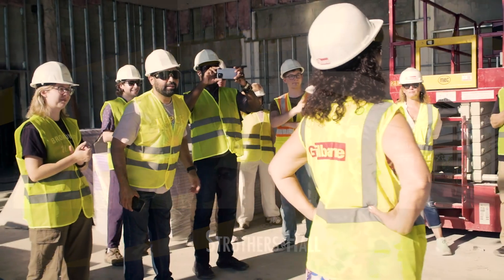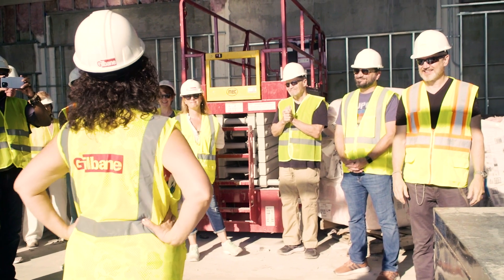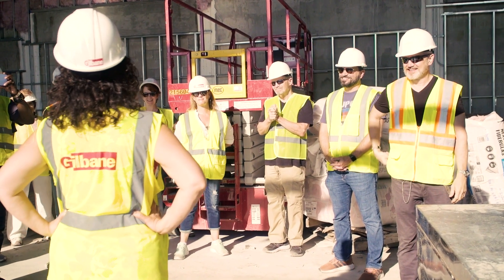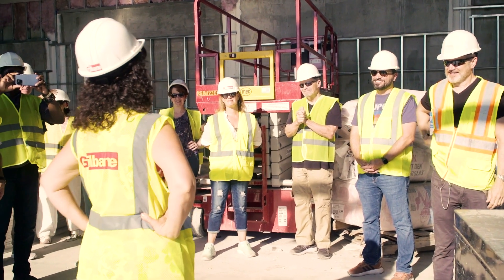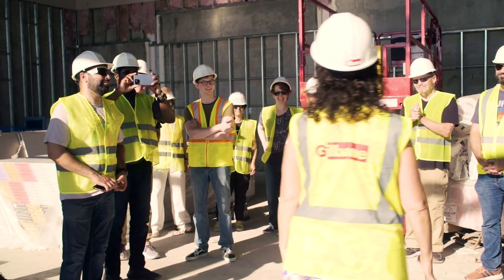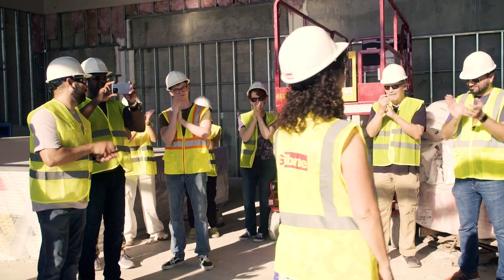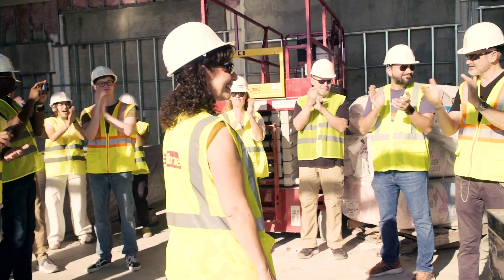Those of you who have been around long enough know exactly how long this has taken to get here — almost 20 years in total. But it's been intense; the last 10 years have been spent working on this dream. So we're really excited to finally invite you into the new Baker Theatre and Education Center.